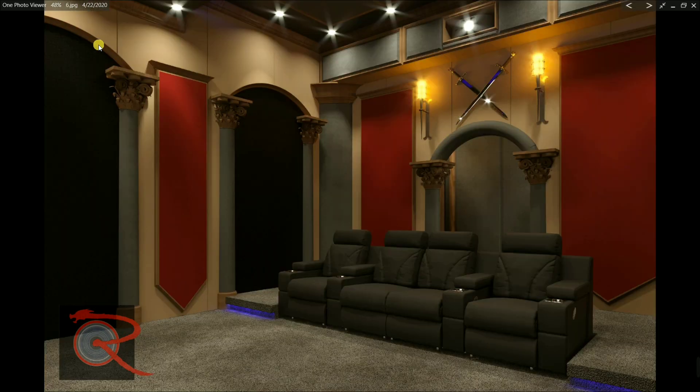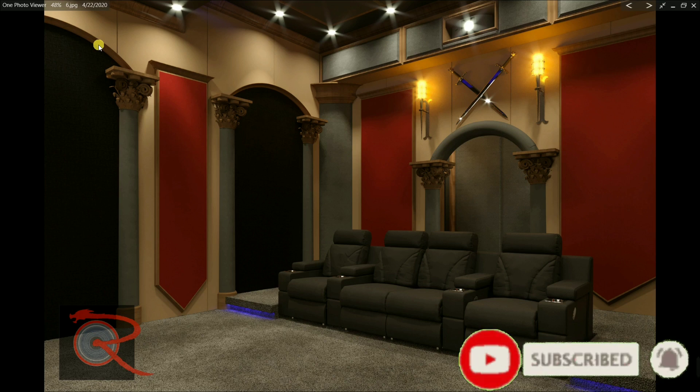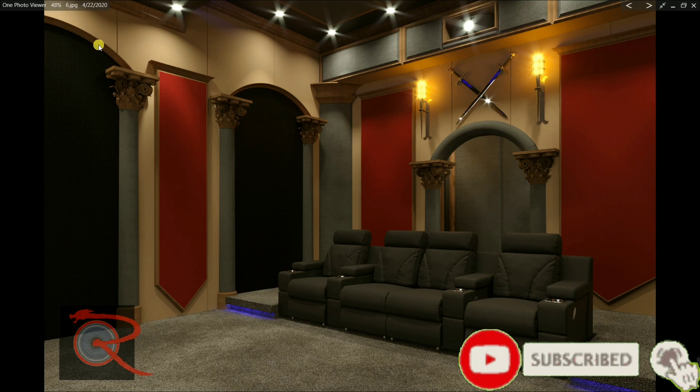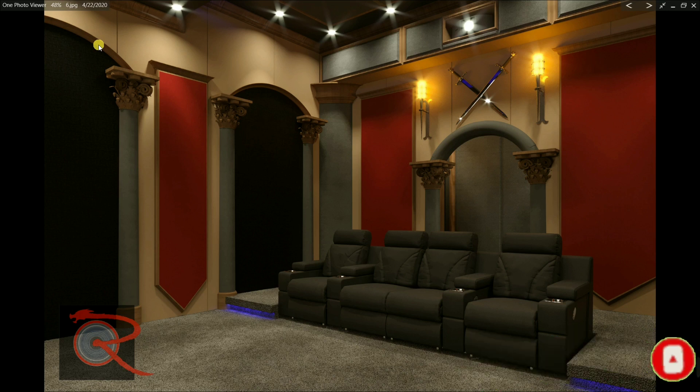Let me know what you think about it. We're also going to have a space-themed home theater — a whole separate design — and that one will be out in about a week once the renderings are done. Then we're going to do a little vote and let you guys decide which one you like the most. I'm really torn — I love both of them. My wife has a favorite, I have a favorite, and when I show friends it's back and forth. Be looking for that to come out, and don't forget to subscribe, hit the notification bell, and like the video.